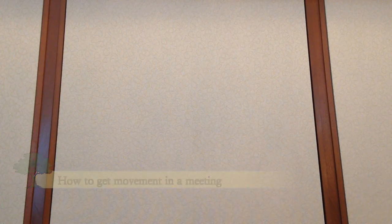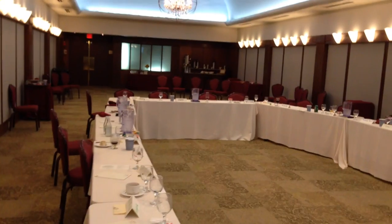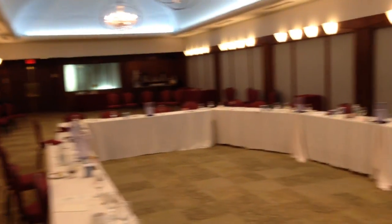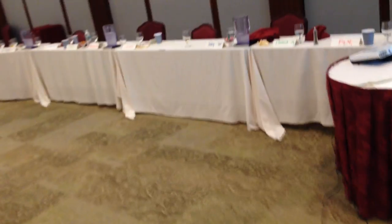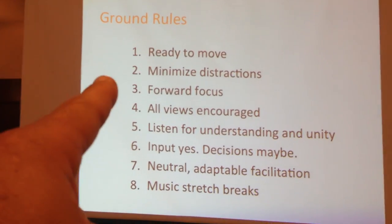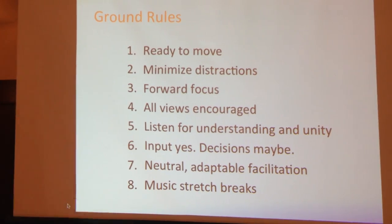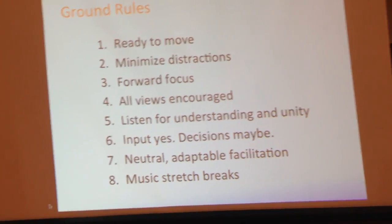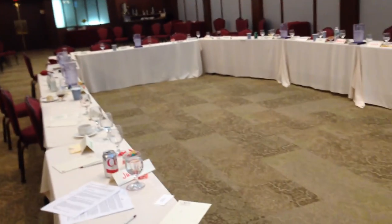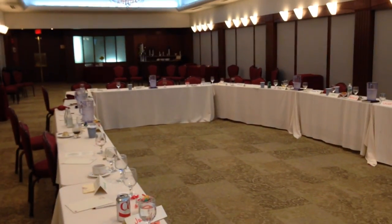Let me show you around a little bit. Here at the end of the day, this meeting room is pretty disheveled. There are tables and chairs all over the place, and it's kind of a mess. One of the reasons is because of this ground rule up here on the screen that I shared with the group at the start of the meeting. It says: ready to move. I told them that during this meeting, we were going to be getting up out of our chairs at several points, and here are some of the ways that we did that.